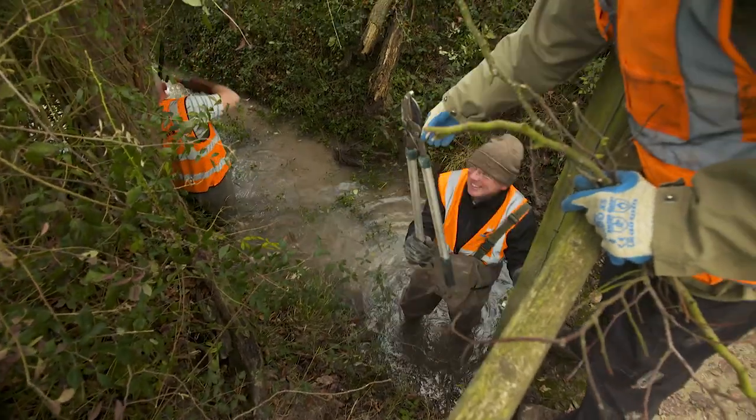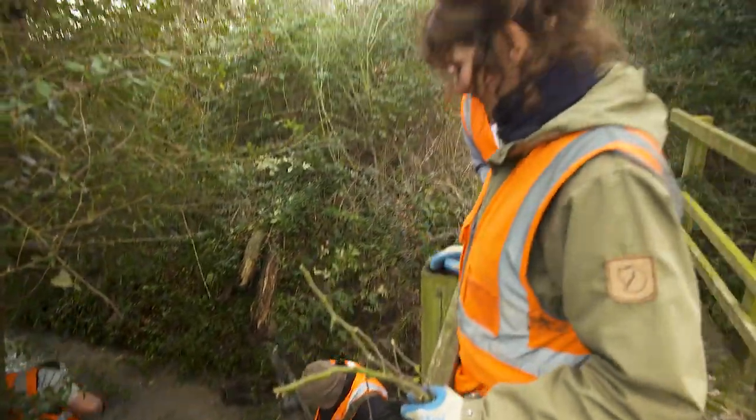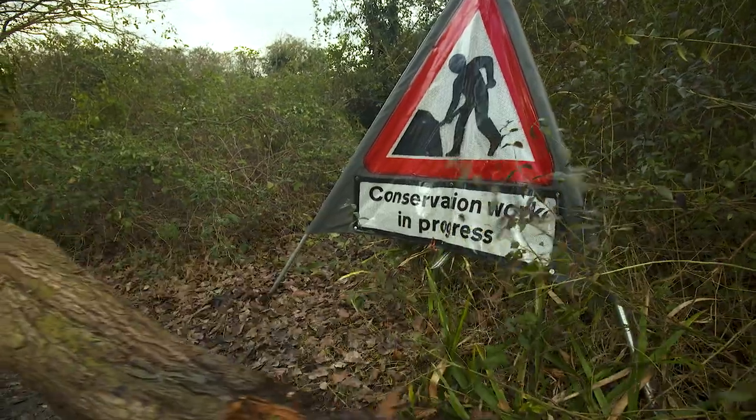If you want to get involved, we're always looking for volunteers to help out on the nature reserves. All you have to do is go on the Cambridge City Council website and look under local nature reserves and volunteering — all the details are there.